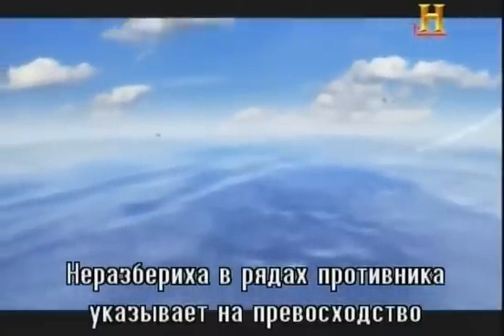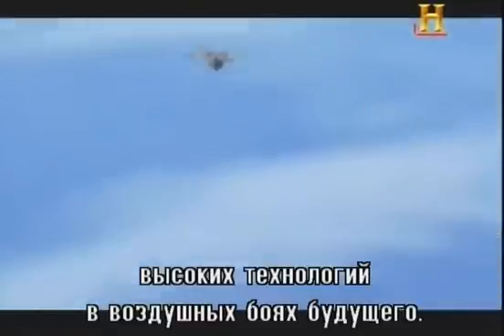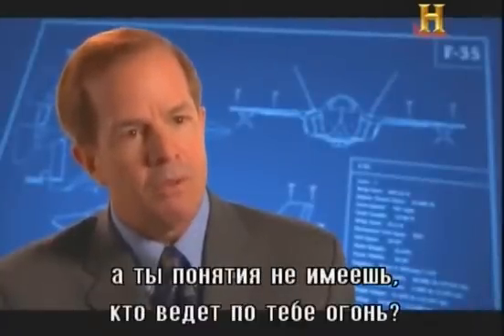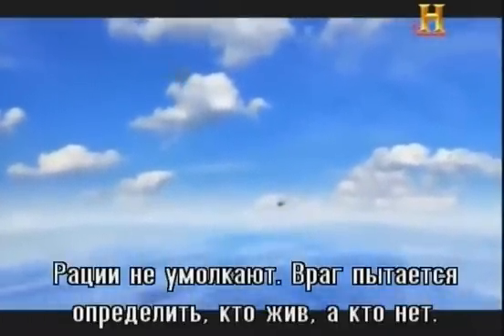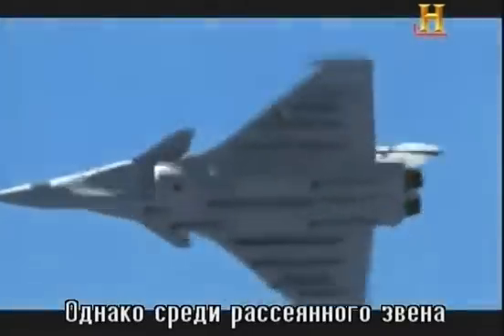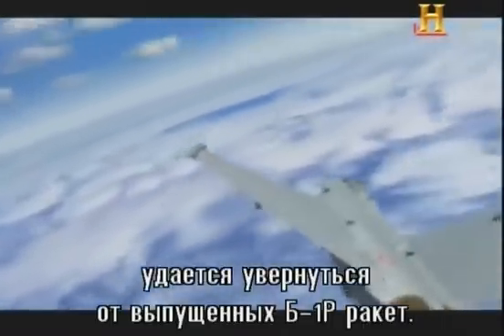The chaos among the enemy ranks perfectly illustrates the stunning advantage of high technology in a dogfight of the future. Can you imagine what that would do to a command and control cycle when all of a sudden your aircraft are disappearing from missile shots and you have no idea where the targeting is coming from? In just a few moments, it's every man for himself. Radio chatter is intense as the enemy tries to determine who is alive and who is dead. But among the confused and scattered formation, a handful of pilots flying French Rafales manage to survive the storm of AMRAAMs from the B-1Rs.